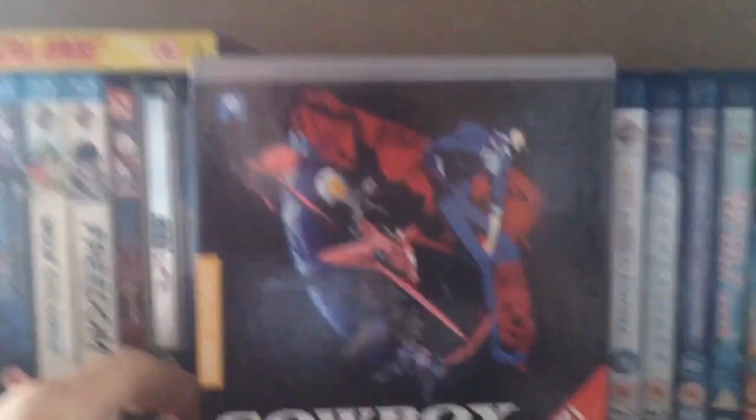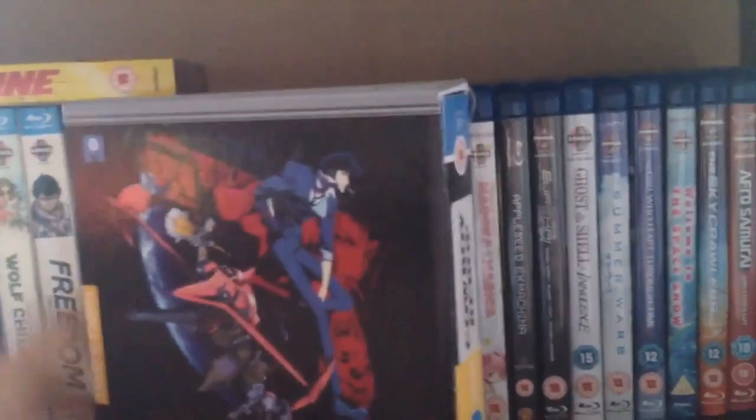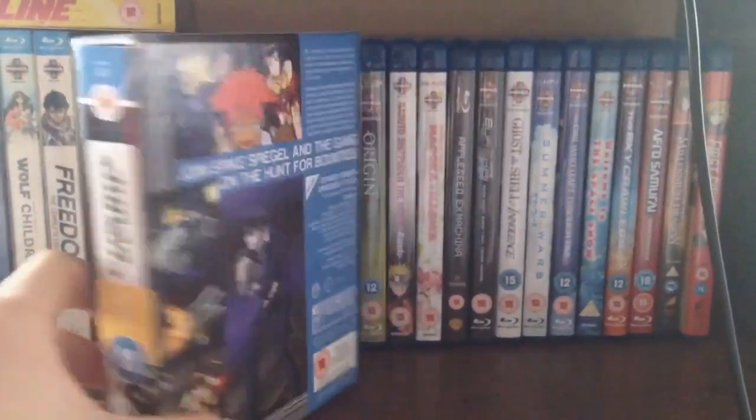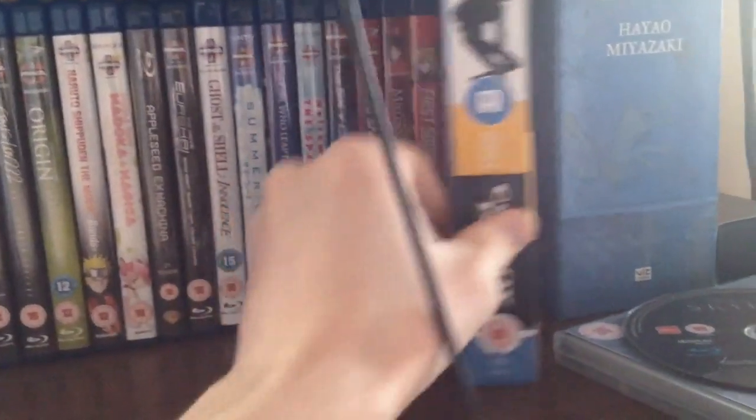Finally on the shelf we have Cowboy Bebop — the DVD complete series collection. It's like a special edition hardcover from All the Anime Limited, came with art cards and a really nice dish tray. That was the penultimate thing I'm going to show you.